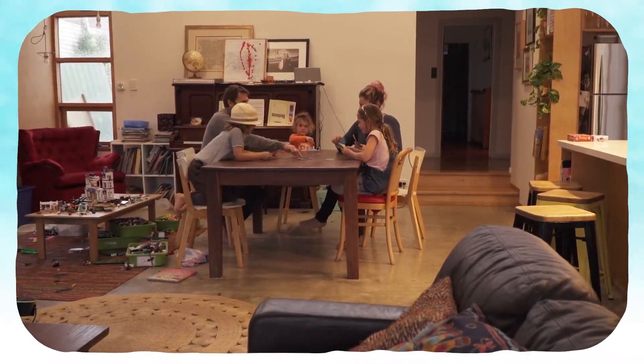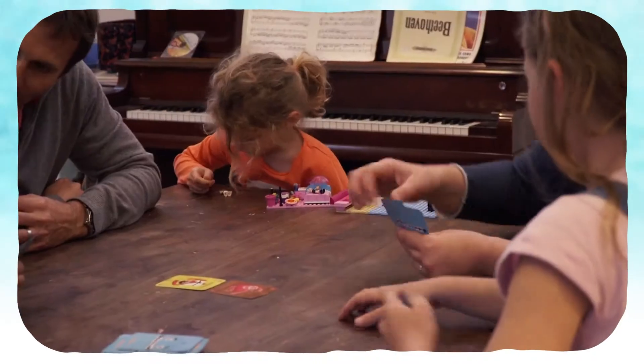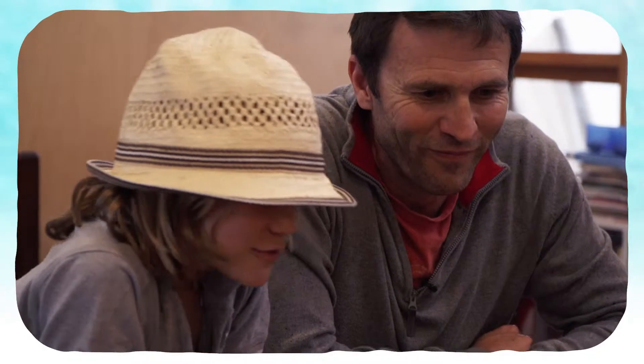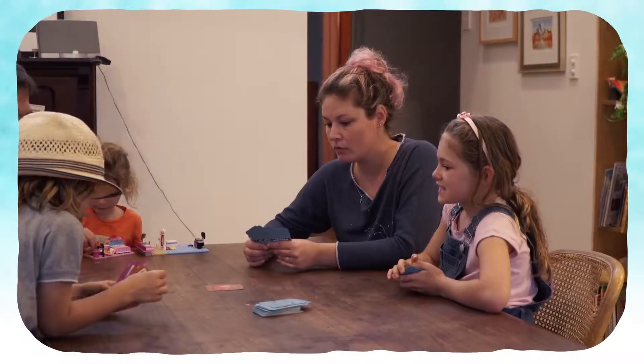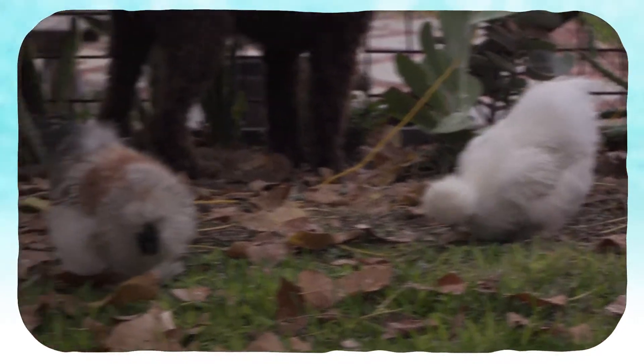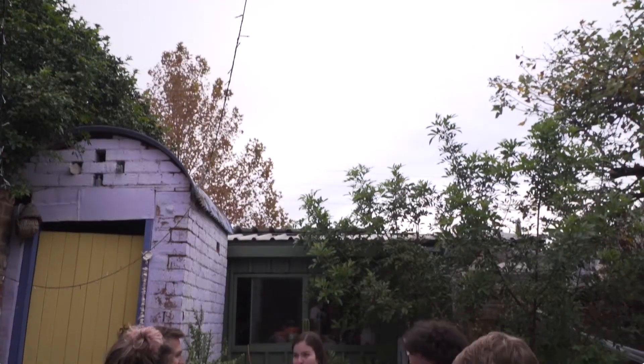Jason and Kate, along with their three young children, had amazing results from the first 12 months of data collection, using 46% less mains water than the local average. But when we returned to see how they were going six months later, mains water usage had increased by around the same amount, and there was a huge spike in the month of March. We needed to find out why.